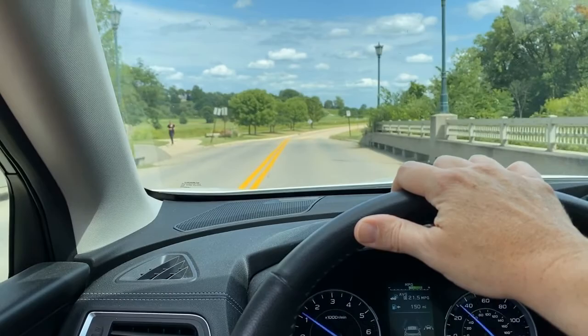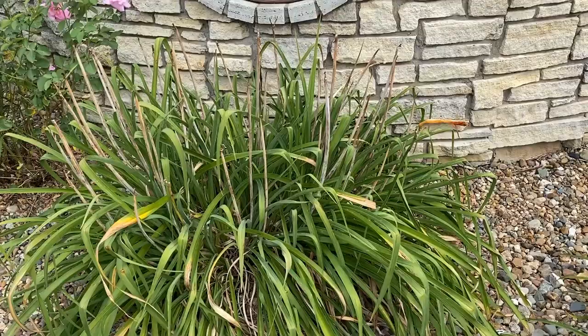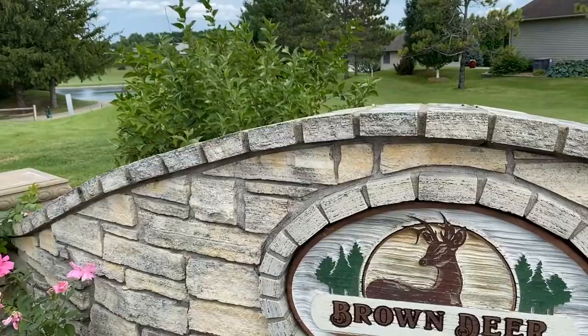The Brown Deer neighborhood surrounds the course at Brown Deer Golf Club, an award-winning 18-hole public golf course in Coralville, Iowa. The neighborhood enjoys easy access to Interstate 80 and all the shopping that Coralville has to offer. The neighborhood is beautiful thanks to its rolling terrain and abundance of mature vegetation.